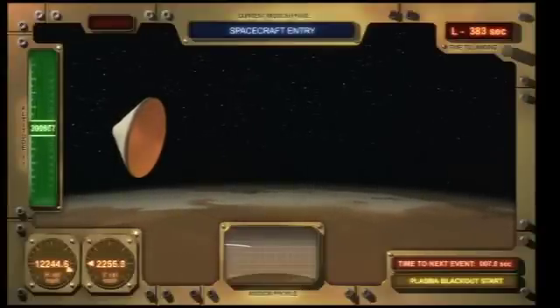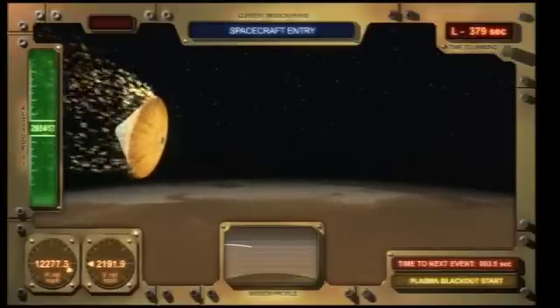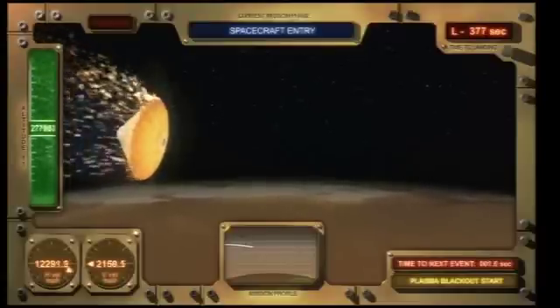This robotic vehicle is controlled by itself. It has its own computer on board that controls all of the events that you see take place in the simulation.